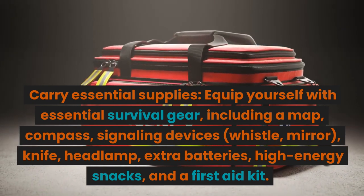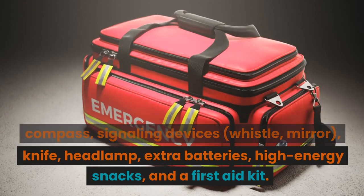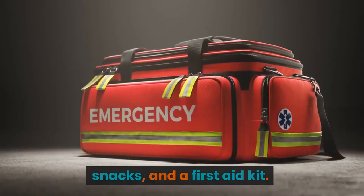Carry essential supplies. Equip yourself with essential survival gear, including a map, compass, signaling devices, whistle, mirror, knife, headlamp, extra batteries, high-energy snacks, and a first-aid kit.